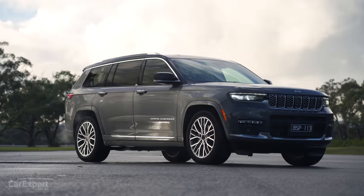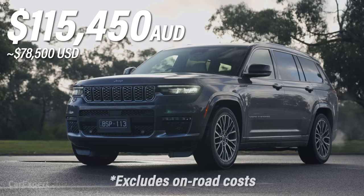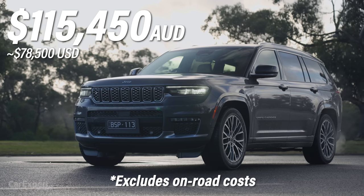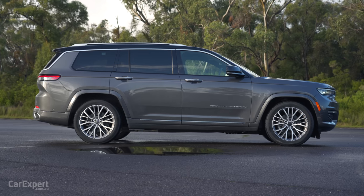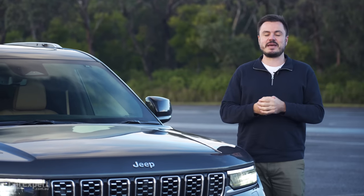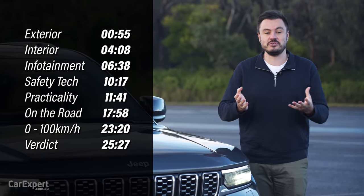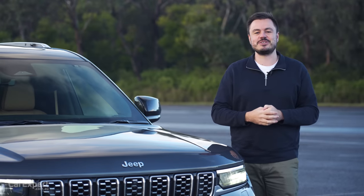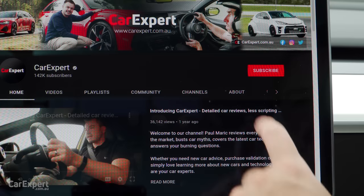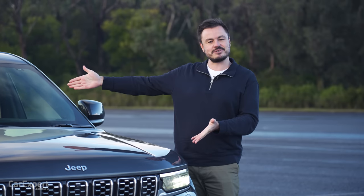This is the top specification, called the Summit Reserve. What a fancy name. Price is just over $115,000. If that's too expensive, the entire range kicks off at just over 80 grand. Today we're going to do a detailed review of this car, so you can use the time codes on screen or the YouTube chapters below. If you haven't done so already, subscribe to our channel and press the bell icon.